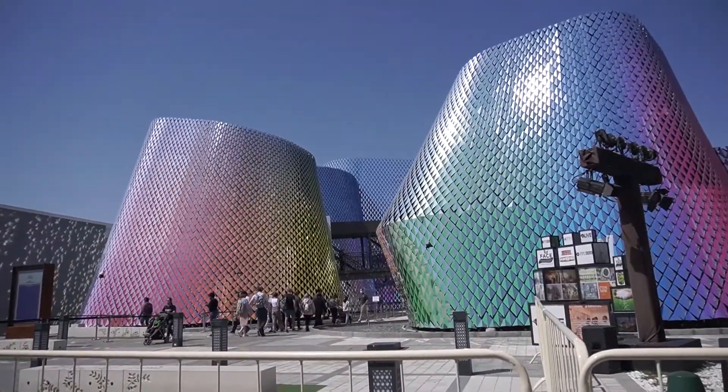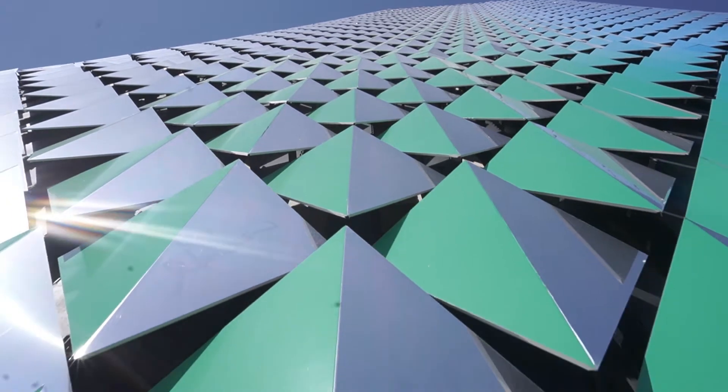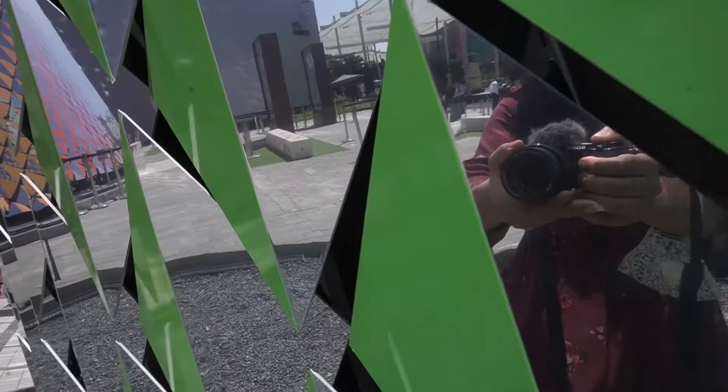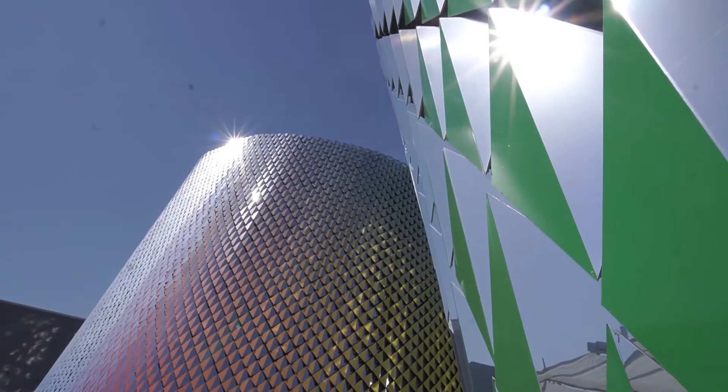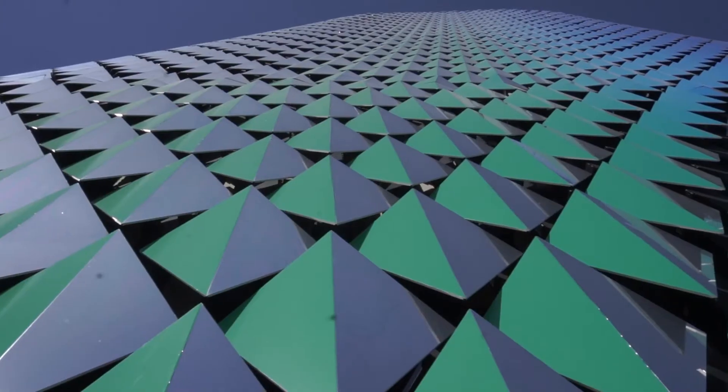This is the Pakistani Pavilion, which is made from 25,000 panels and is designed by Rashid Rana. This pavilion represents the diversity of religion, culture, and opportunities.